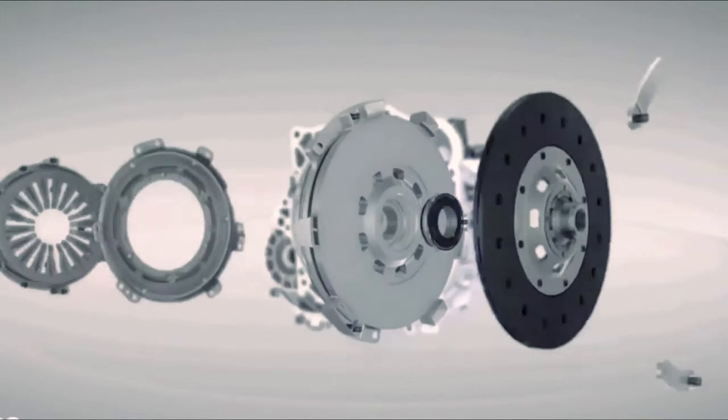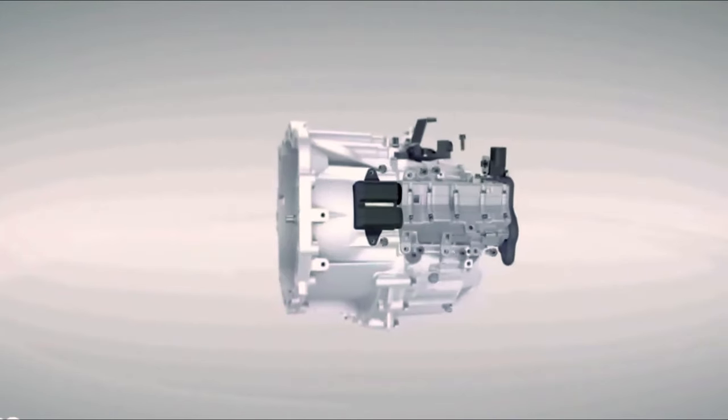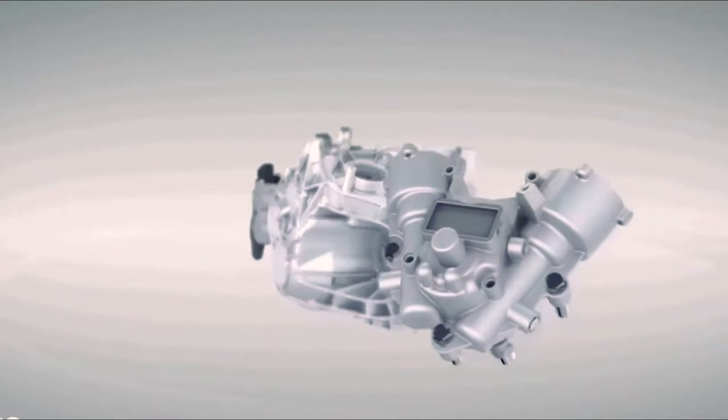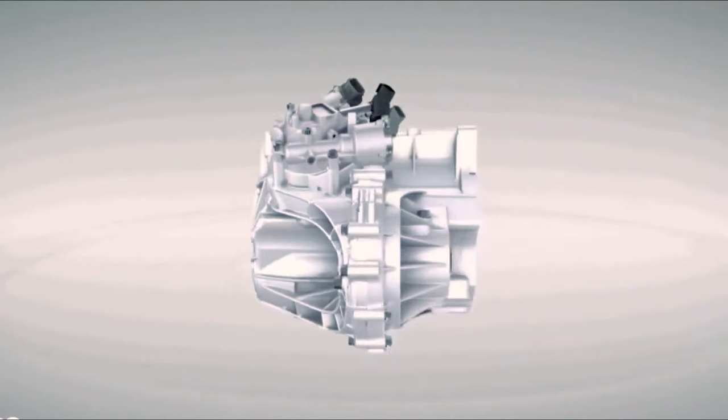If you want the manual version, you can get a six-speed manual, but the Pro 4X has a fully automatic Tiptronic functionality that allows you to explore the full potential of the engine and return a good economy figure of roughly 7.8 to 8.1 liters per 100 kilometers. The tank is an 80-liter unit, so you can do the Nairobi to Mombasa journey quite easily and efficiently.